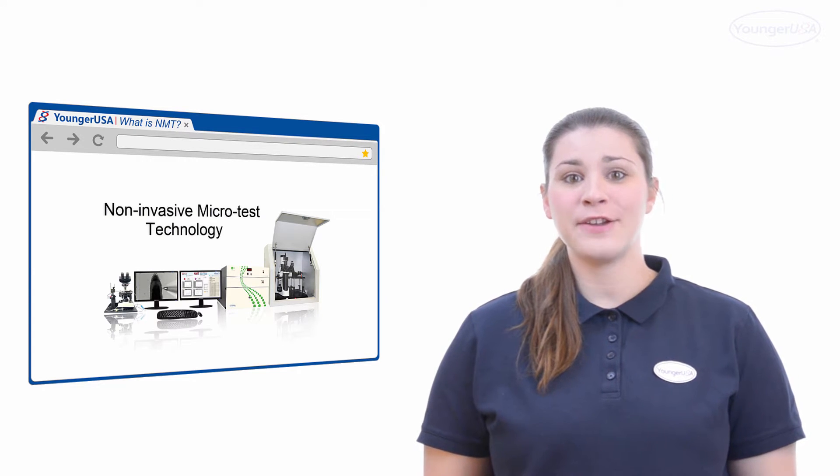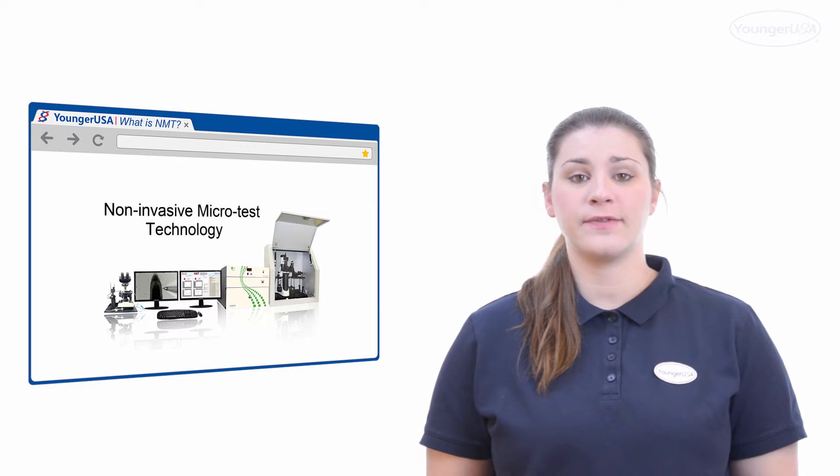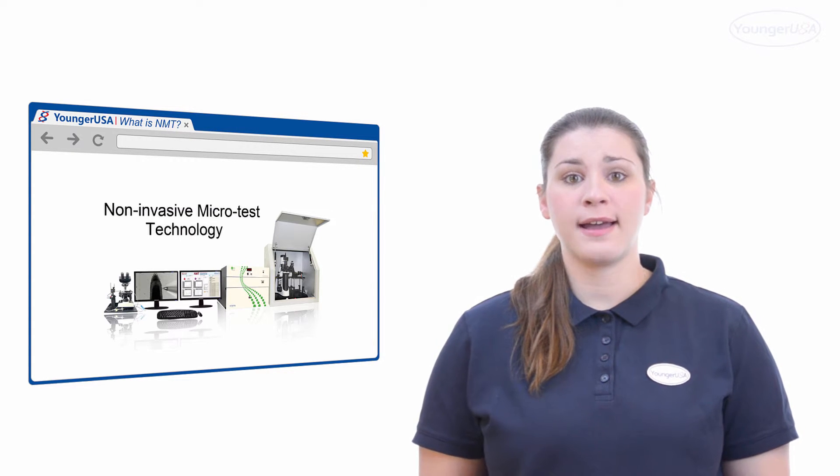Hello everyone. As you may have noticed, we are entering the post-genomic era, and scientists are increasingly more interested in linking physiological functions to genes and proteins. As a result, scientists are in desperate need of a technology that can help them reveal these physiological functions. Today I'll introduce to you a technology that does just that.